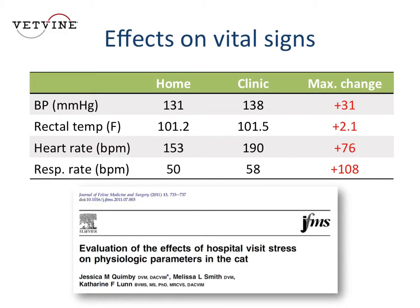There's some nice data published back in 2011 that actually quantified the effects on vital signs when cats come to the clinic. This was based on 30 cats owned by students and staff at Colorado State University. Vital signs were recorded first at home and then in the clinic on the same day. The chart shows median values for blood pressure, rectal temperature, heart rate, and respiratory rate, with the far right column showing the maximum change recorded.